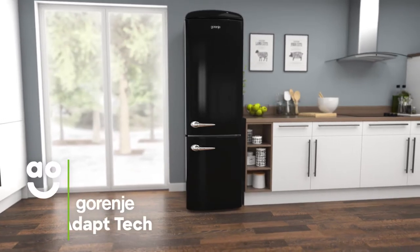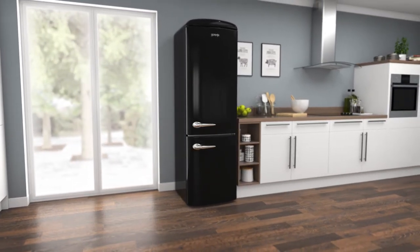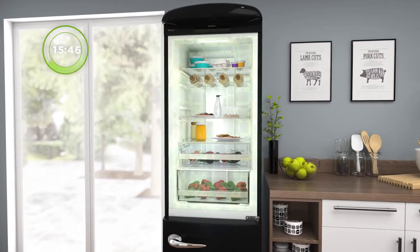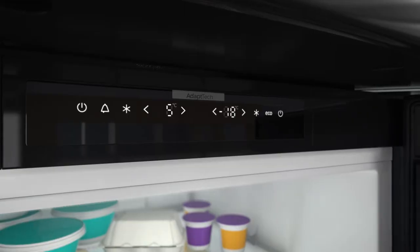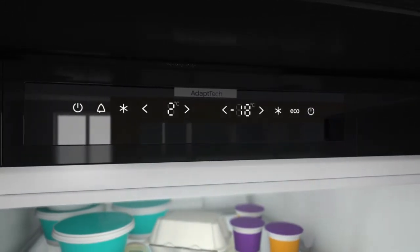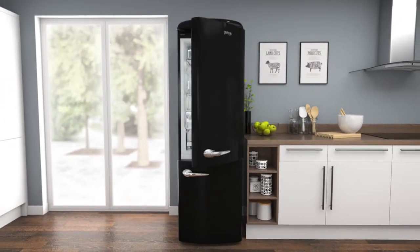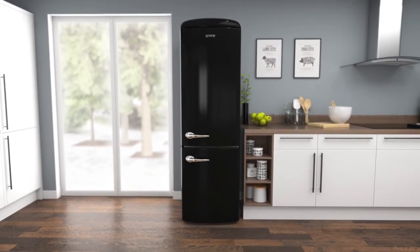Gorenje's Adapt-Tech feature preserves the freshness of your food by keeping the fridge at a constant temperature. Clever sensors monitor how often the fridge door is opened per week. It then lowers the temperature two hours before the busiest period starts, meaning your groceries are unaffected by the warm air. So you can open and close the fridge door as often as you like, without affecting the quality of your food.